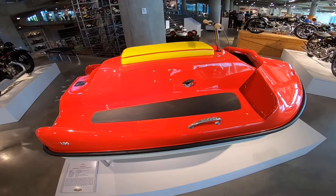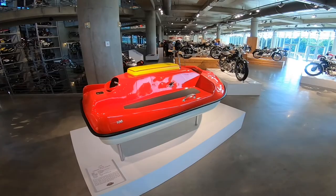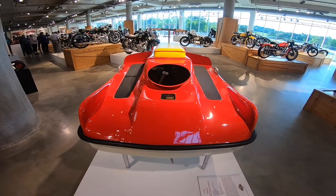1955 — look at this, it's called the Vincent Amanda water scooter! Look at that — crazy.